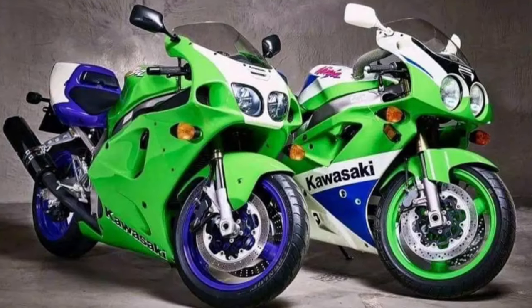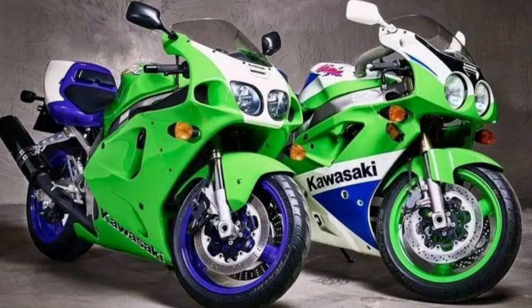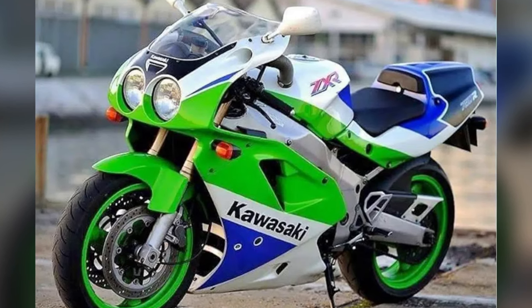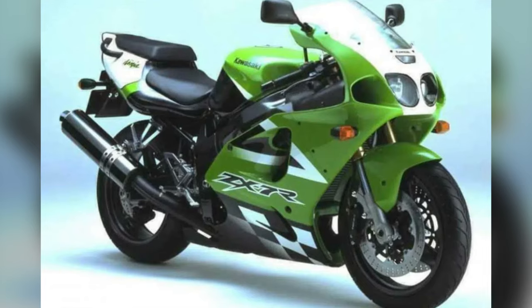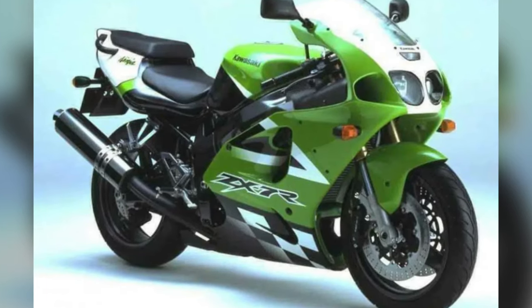The Kawasaki Ninja ZX-7R. Though not as widely popular as the ZX-9R or other superbikes of its time, the ZX-7R developed a cult following due to its great handling and success in World Superbike racing. Collectors appreciate its race heritage and distinctive styling. Key features included race-inspired ergonomics and unique looks.